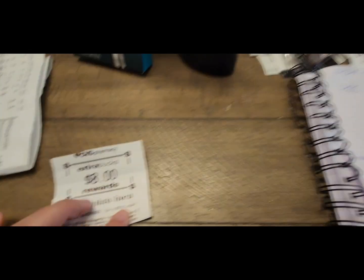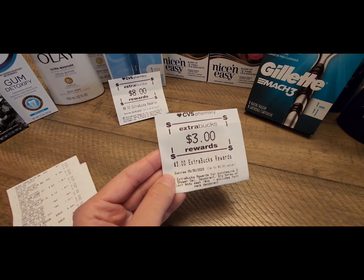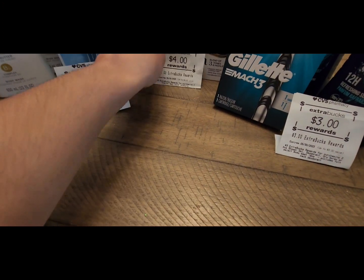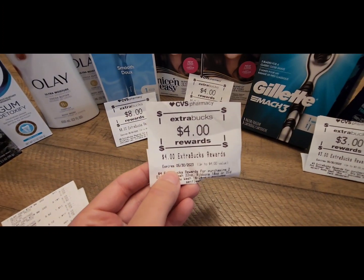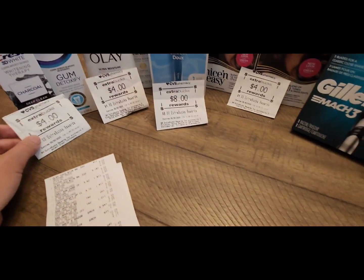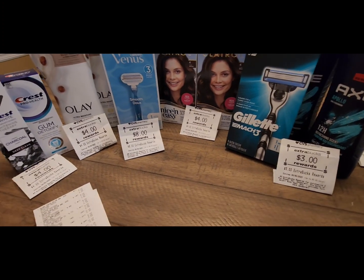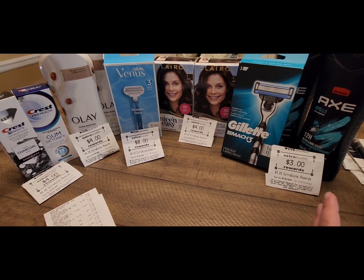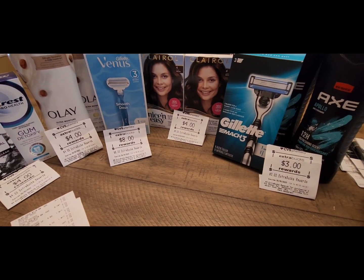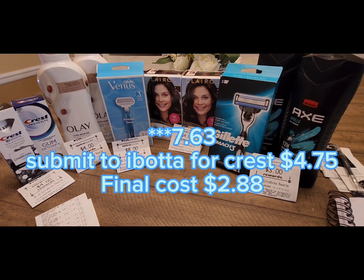I got back an $8 Extra Buck for purchasing the Venus Razors, a $3 Extra Buck for the Axe Body Washes, a $4 Extra Buck for the Clairol, a $4 Extra Buck for the Olay Body Washes, and a $4 Extra Buck for the Crest. That is a total of $23 worth in Extra Bucks back. After coupons, you would pay about $30.63 out of pocket — but if you have Extra Bucks to roll in, as I did with $12, and then get back those $23 in Extra Bucks, your final cost for this transaction is only $3.63.